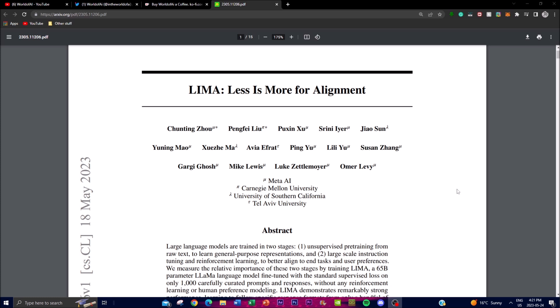They trained a 65 billion parameter language model called LIMA, to be released shortly through Meta AI. LIMA is fine-tuned using only a thousand carefully selected prompts and responses, trained without any reinforcement learning or human preferences in its modeling. This is an approach we haven't seen before, and that's why I really wanted to showcase this project.